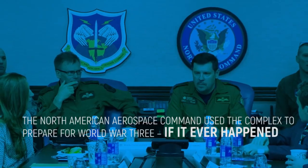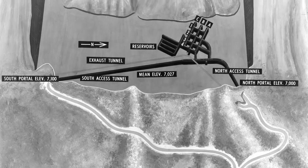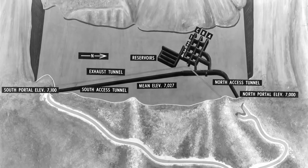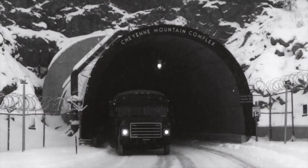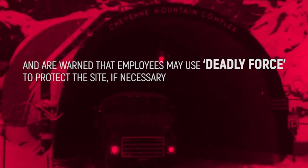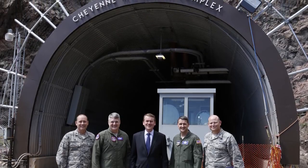The North American Aerospace Command used the complex to prepare for World War III, if it ever happened. It spans across a half-acre and had poised airmen dotted around who would send signals in case of attack. At its peak, there were 1,100 people working inside the mountain. Those rare few who are allowed to visit must sign a document and are warned that employees may use deadly force to protect the site if necessary. Four armed guards also follow a visitor at all times.